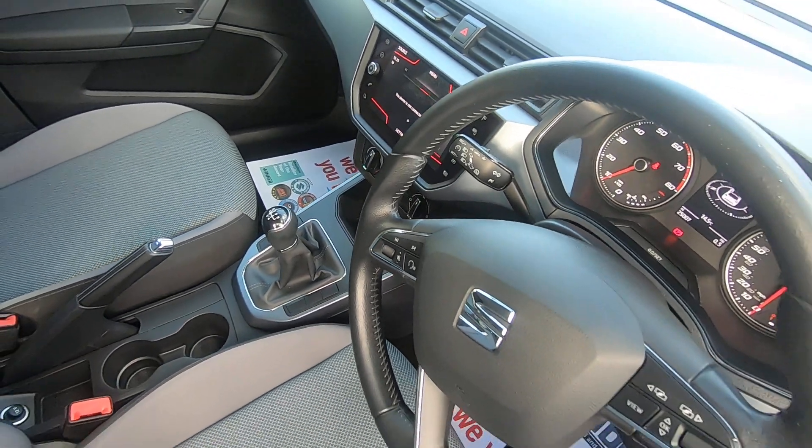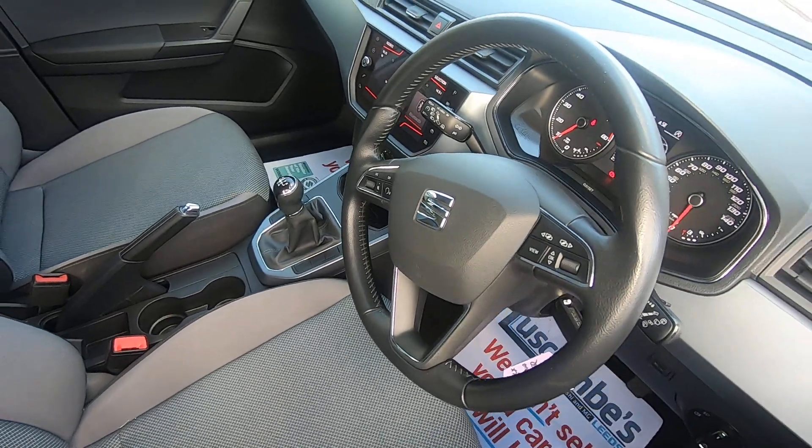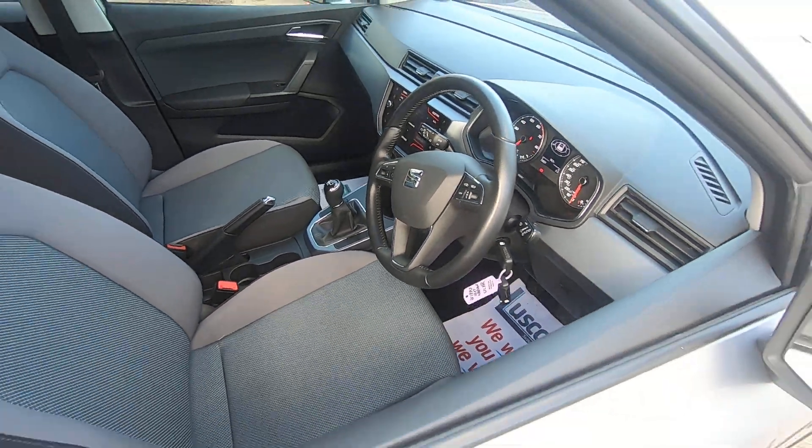If I bring you across here you'll be able to see the integrated controls on the steering wheel. It also has cruise control.